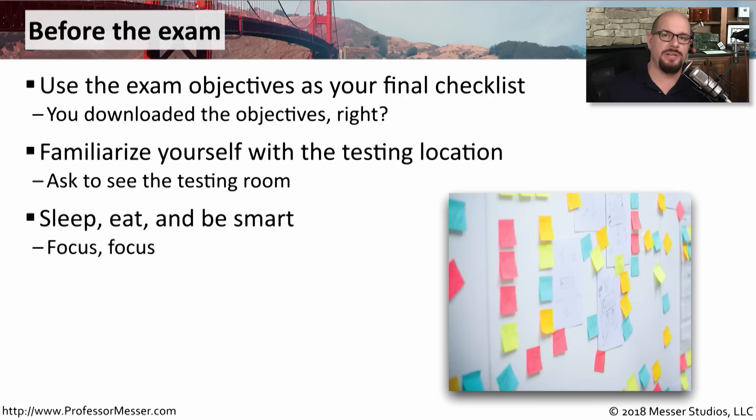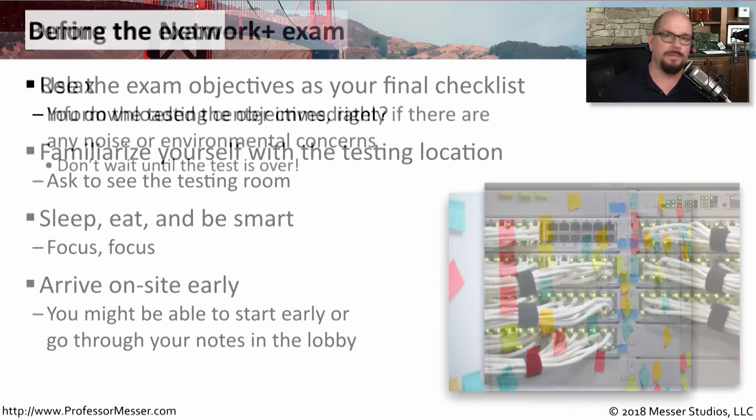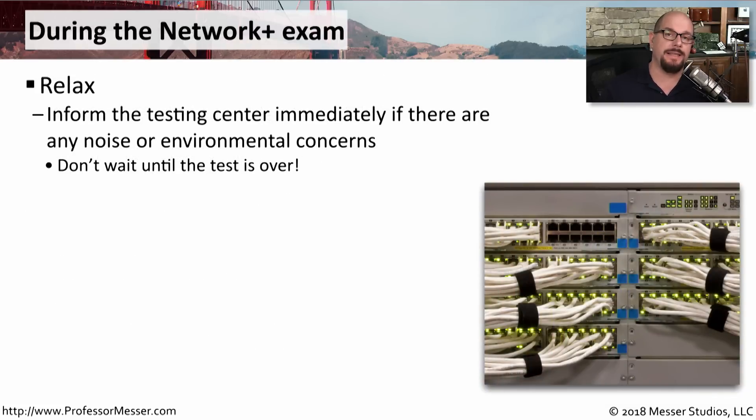These certification exams are an intense 90 minutes, so you'll want to be sure that you're well rested and ready. If possible, you may want to arrive a little early — they may be able to accommodate you sooner, or you can use that extra time for a last-minute study session. The testing environment should allow you to relax, but if there are any problems with noise or the environment, make sure you inform the testing center right away and don't wait until the end of the exam.